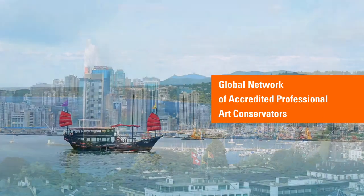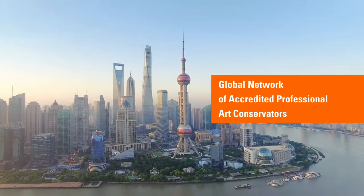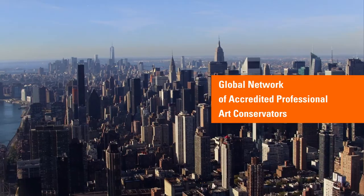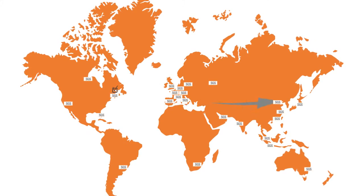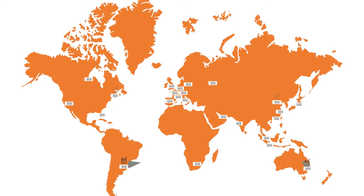We have a global network of accredited art conservators, all thoroughly vetted and trained to our methodology and software. This allows us to globally monitor the state of conservation of an artwork at key stages of a logistical operation, regardless of location. This means no more paper reports with handwritten notes getting lost during transportation, no more problems in comparing and counter-checking reports prepared by different conservators in different formats, and no more subjective reports provided by parties with vested interest in transactional outcomes.